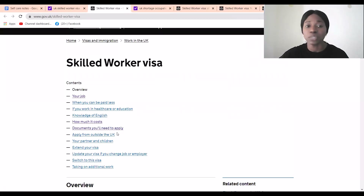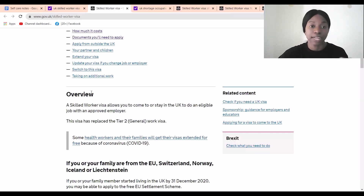Everything about this visa is on the UK government website — the overview, the job requirements, the cost, the documents needed. If somebody is helping you and has a fee, that fee is in addition to the official costs. Some employers also help with travel and accommodation. Please use this website as your main reference for everything: registered employers, eligible jobs, costs, and required documents.